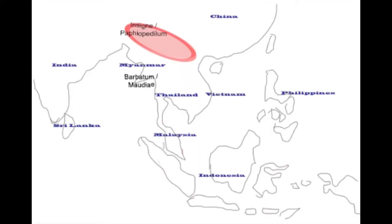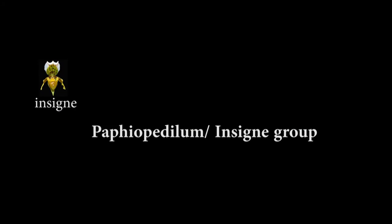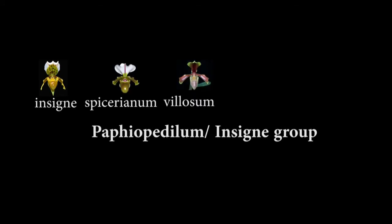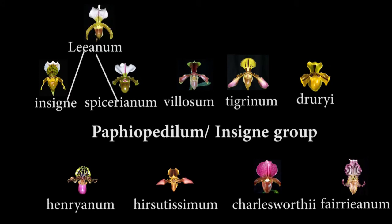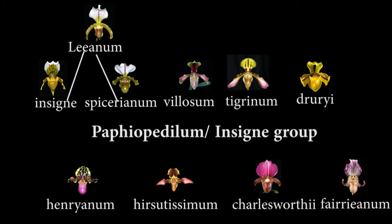I'll start with the Paphiopedilum Insigne group since they have been the most commonly grown sub-genera in days gone by — they're also very forgiving. As can be seen on the map, the types commonly grown in temperate countries come from the northern part of this range, from Eastern India through to Southern China. As a result, they are adapted to cooler conditions and mainly grow in light shade, so are tolerant of fairly bright light. The largest breeding contributor is Insigne itself. Others heavily interbred with it include Spicerianum, Velosum, Tigrinum, and Drurii. Others used for breeding but with a rather different appearance are Henrianum, Hirsutissimum, Charlesworthii, and Ferianum. An example of a very successful and highly awarded hybrid from crossing Insigne with Spicerianum is Lianum, which is typical of the look of Insigne group hybrids.